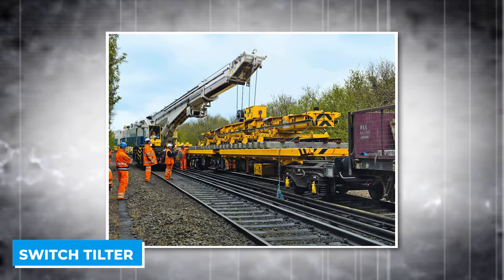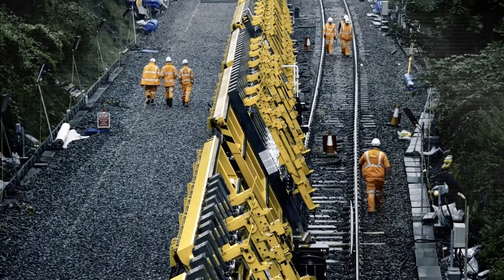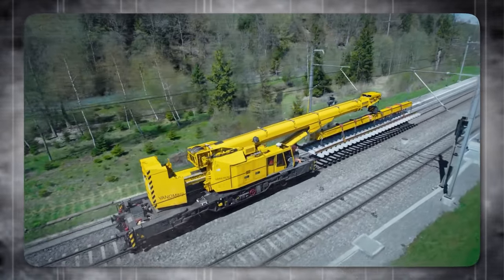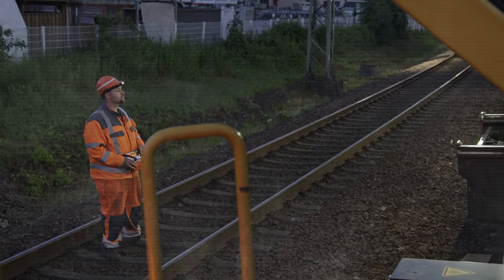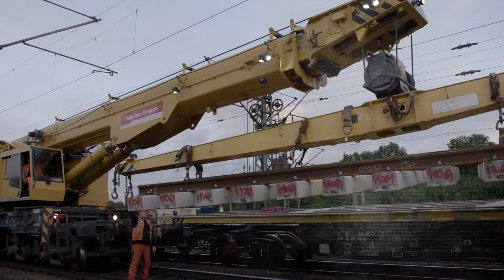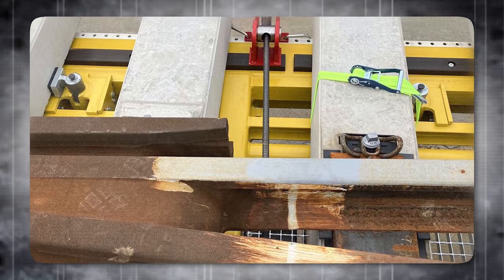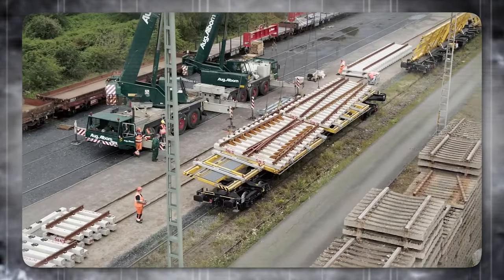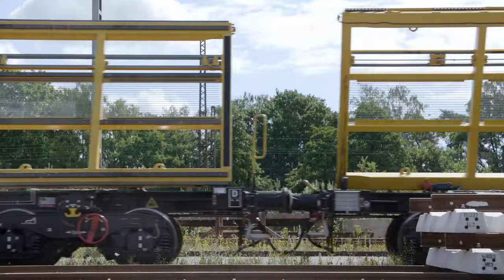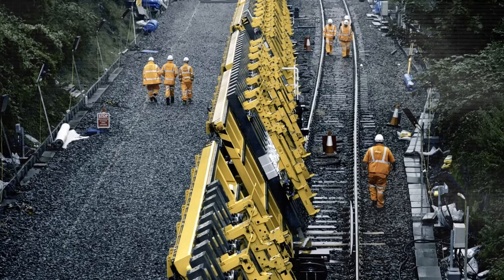The Switch Tilter is an innovative piece of heavy machinery designed for the railway industry — a specialized transporter used for changing modular switches that guide trains from one track to another. Known for its speed, precision, and smooth operation, it was developed by Techni Kirao and delivered to Network Rail in the UK after a development period of just 15 months. Once on site, the Switch Tilter carefully lifts and inserts switch sections into place, significantly reducing the time required for points reconstruction.